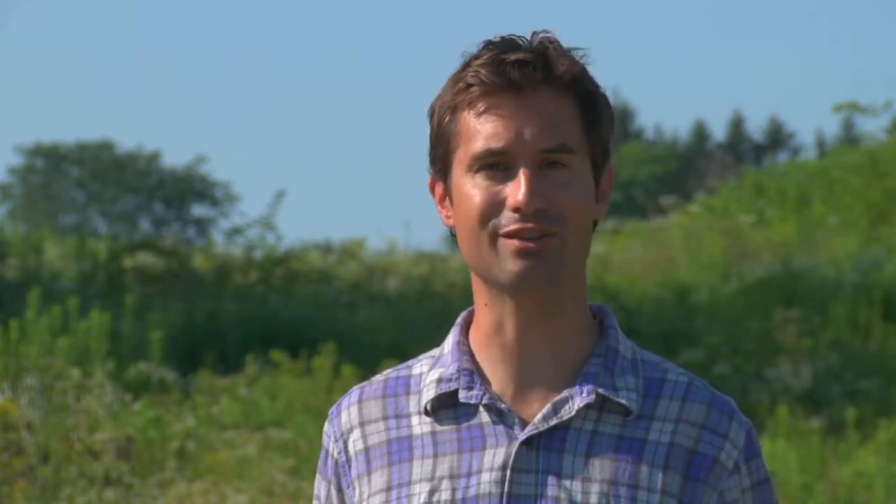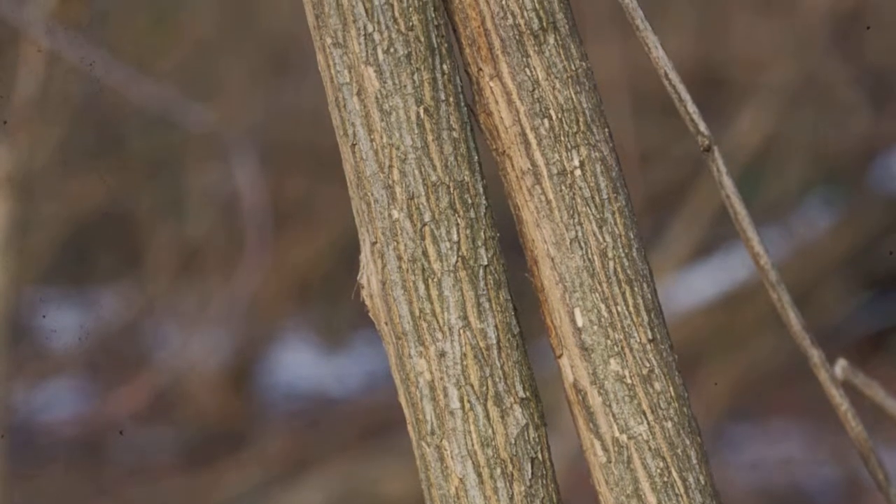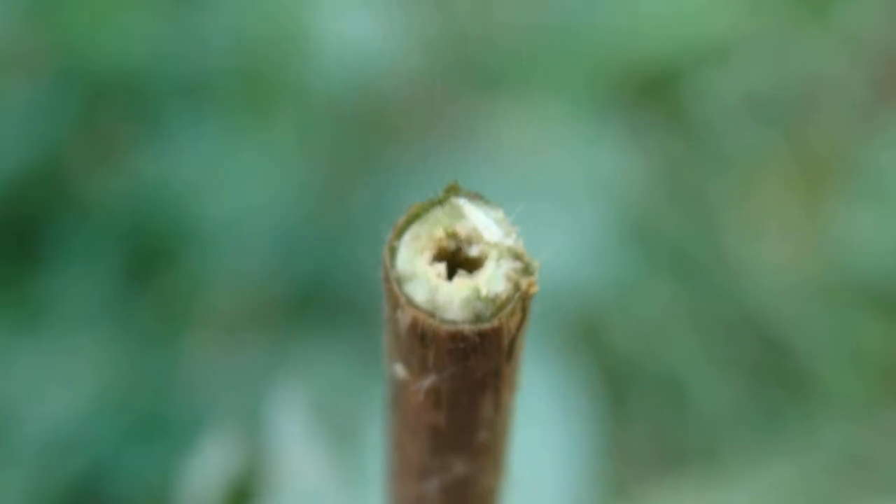There are some native honeysuckles, but these can be easily distinguished by snapping a small section of mature twig. If it's solid inside, it's native. If hollow, it's invasive.